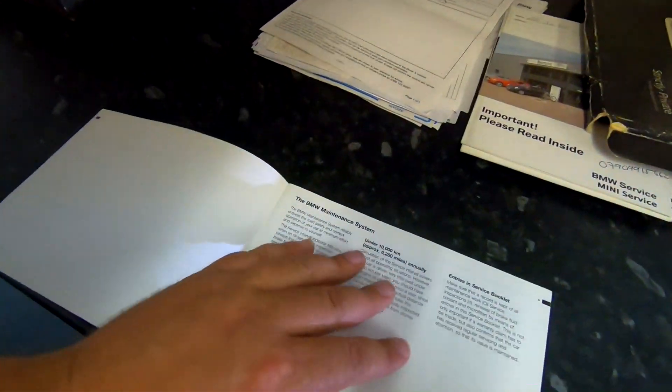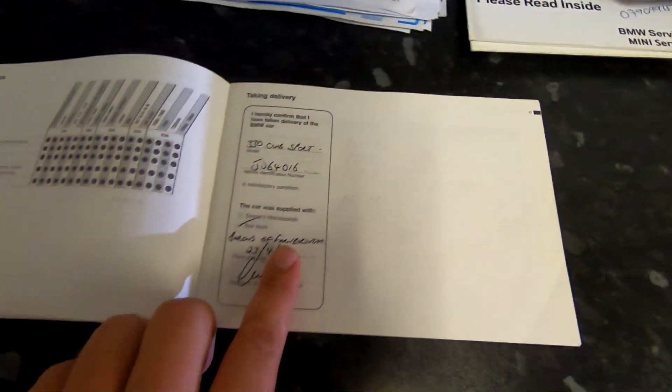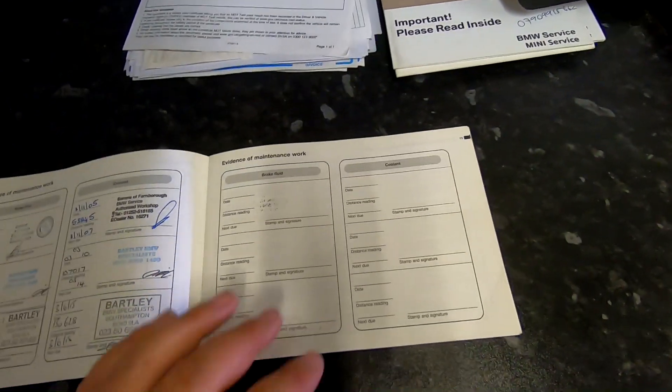The chap said in the description that he only had service history from 2017, and I read it like that's all he had. But I just read it wrong — he has full service history for this car. It's had five previous owners. Looks like it was bought from Farnbrus. It's a Surrey car, which is a nice affluent area, so hopefully it had a nice affluent owner.